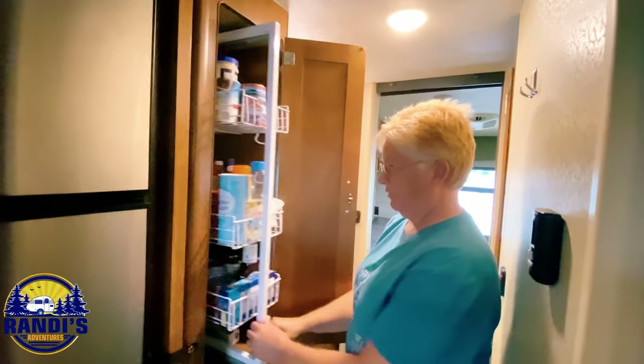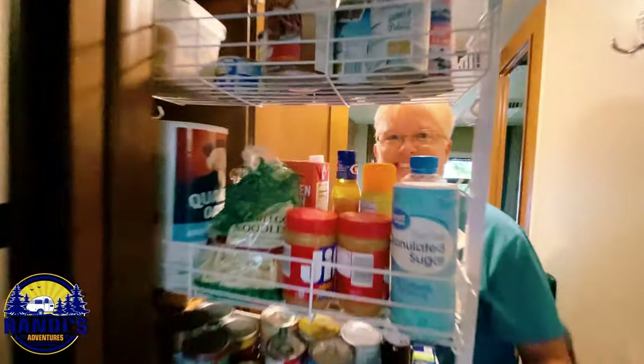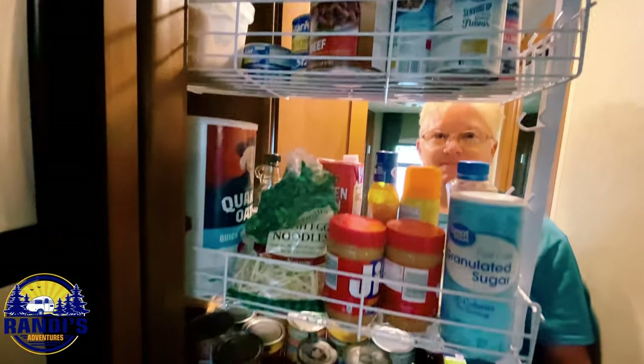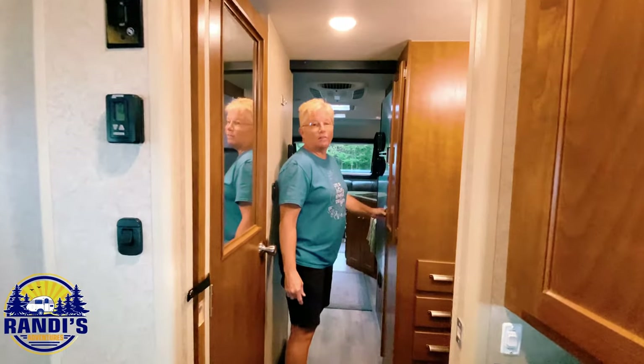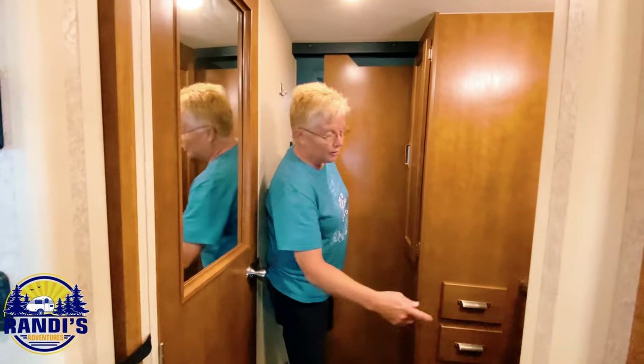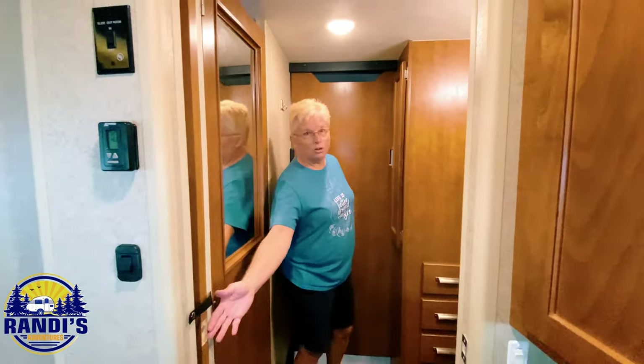There's a large pantry that impresses everyone on the tour. The bathroom features pocket doors on both sides so you can have privacy — one on each side.